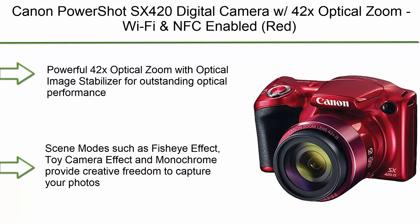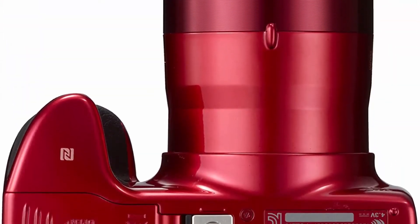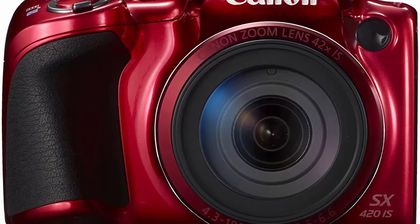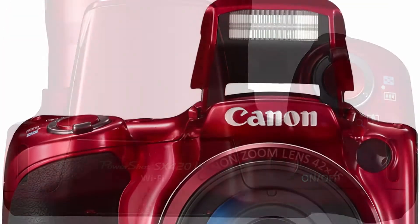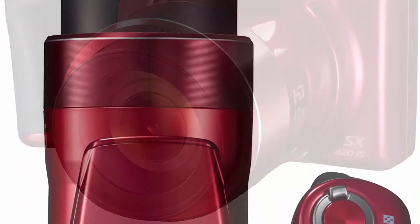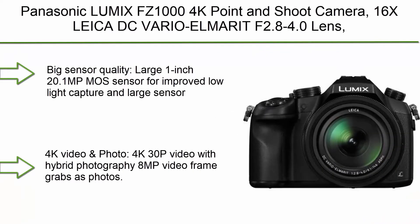Top 10: Canon PowerShot SX420 digital camera with 42x optical zoom, Wi-Fi and NFC enabled. Powerful 42x optical zoom with optical image stabilizer for outstanding optical performance. Built-in Wi-Fi and NFC allows for easy sharing and transferring of images. The 20.0 megapixel sensor with DIGIC 4+ image processor delivers stunning image quality. 3.2-inch LCD with wide viewing angle allows clear display and easy operation. Captures 720p HD video with clear sound.